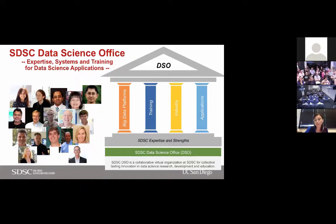Following the times, we organized our data-intensive efforts center-wide under an office called the SDSC Data Science Office, which I lead. The goal was to bring together our best expertise in applications, systems, and training related to data sciences. We have many experts that work on parts of the data science process, and we bring those together to build strategic applications using the best of our expertise.